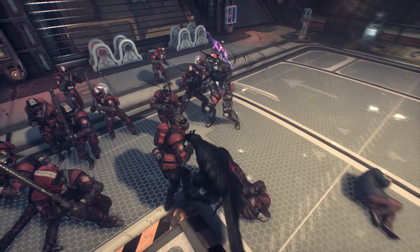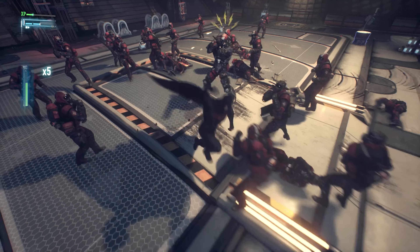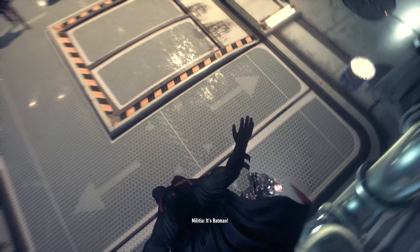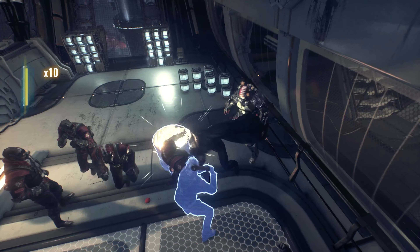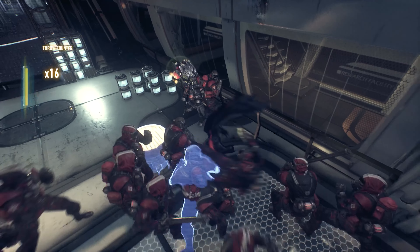Barbara's the priority — when she's safe I'll deal with them. 'But sir, you have the chance to end this now. Capture Scarecrow and you can save the whole city — it's what Miss Gordon would want.' 'I'm not losing anyone else.' It's funny, for once Batman is being selfish and not thinking about whether the lives of the few matter more than the lives of the many.